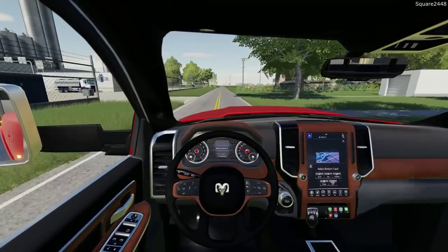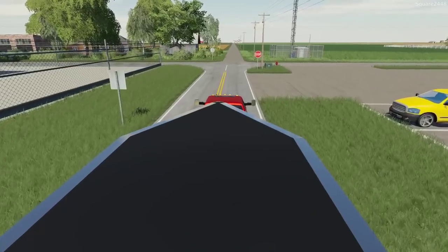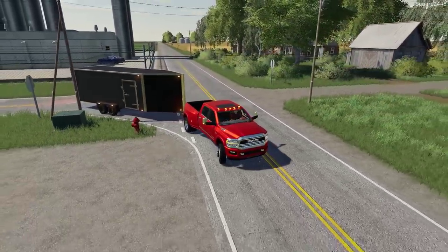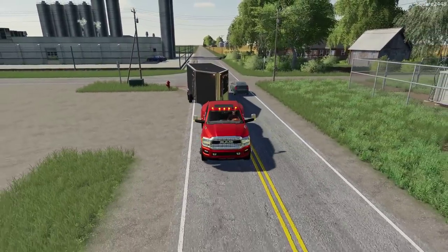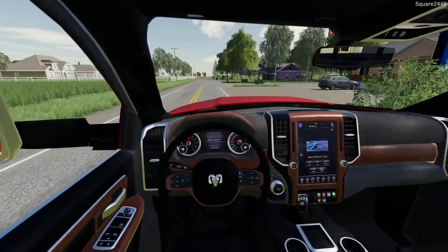Now the Ram with the Cummins, being a dually, is the perfect tow setup. I really wanted to tow this and the toy hauler with the dually — it's just a much more stable ride and it's a little bit safer as well. And cars are going by pretty quickly; I have noticed that a lot of people speed on these farm roads around here.